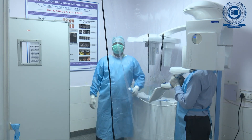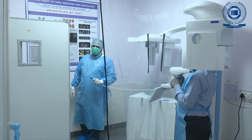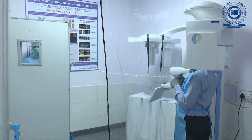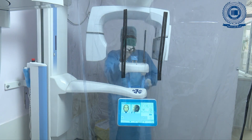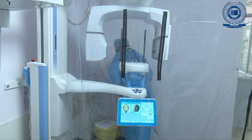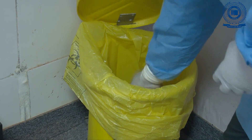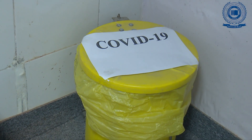He is our technician Mr. Vinay; he will be behind the LED screen and will be switching on the button to shoot. Now the radiograph has been taken, and all the disposables are being removed and discarded in a yellow bag. This bag is being tagged with COVID-19.